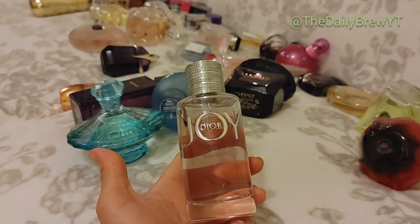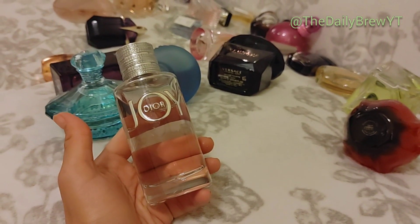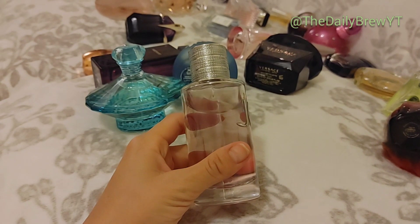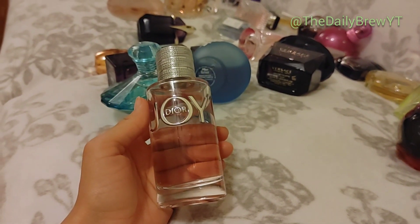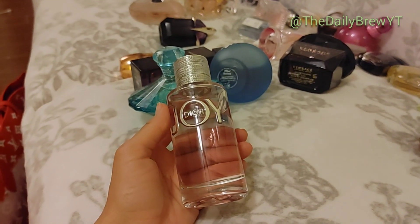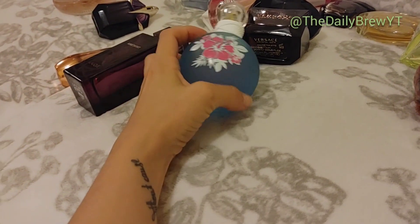Dior Joy — I received this as a gift so I'm not going to declutter it. I have a hard time decluttering things I've received as gifts. I don't love this — it's just okay. It's an oriental floral, smells really good, I love the packaging, but I don't give it enough love compared to my other perfumes. It's actually really good for work but I recently got different employment so I can wear whatever I want now. Dior Joy is a like.